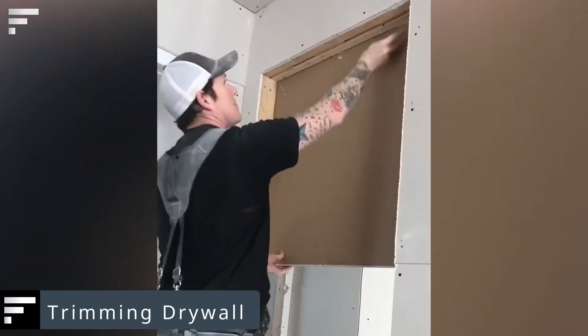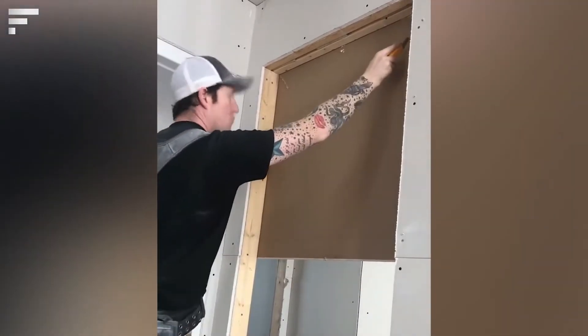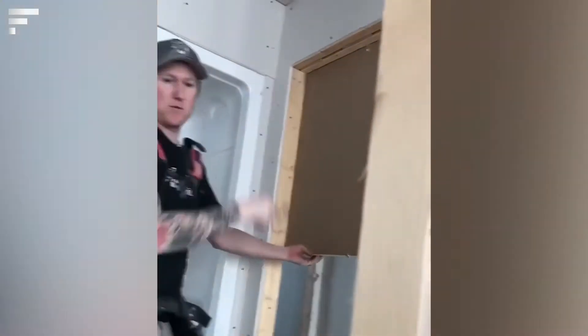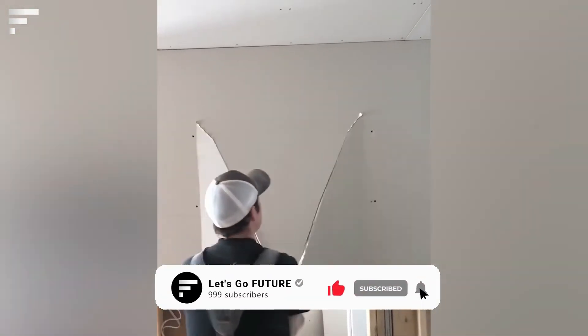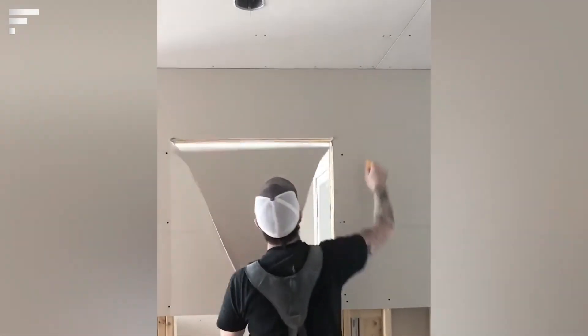Trimming drywall: interestingly, a similar technique can be applied to other materials such as drywall. Here the craftsman makes only a few shallow cuts with a utility knife, and the excess material is then easily removed. This method saves effort and time and minimizes the amount of dust produced. It is most suitable for creating window and door openings.